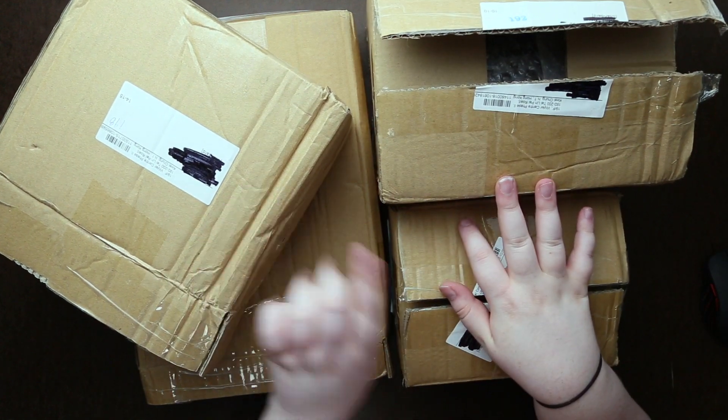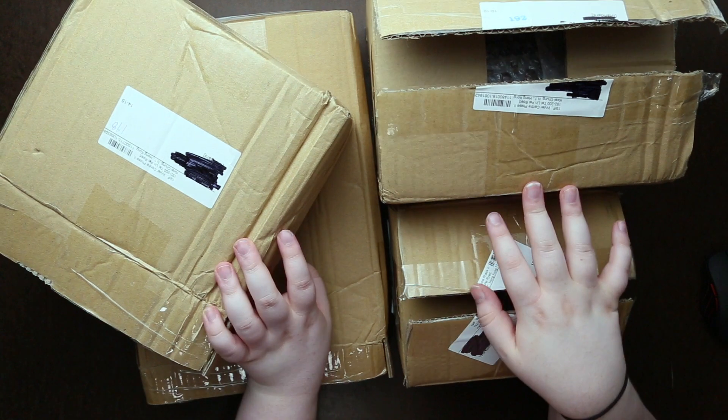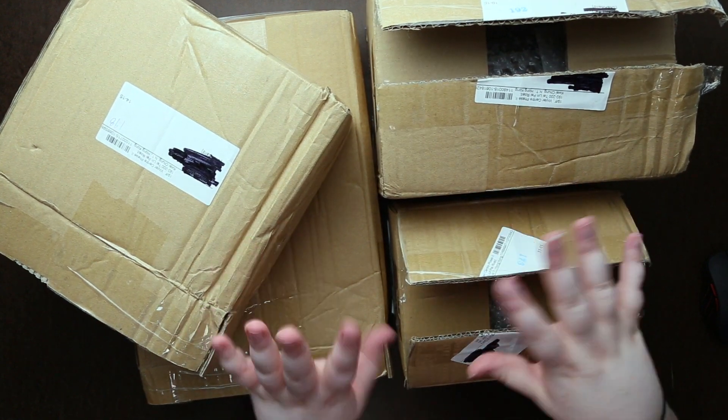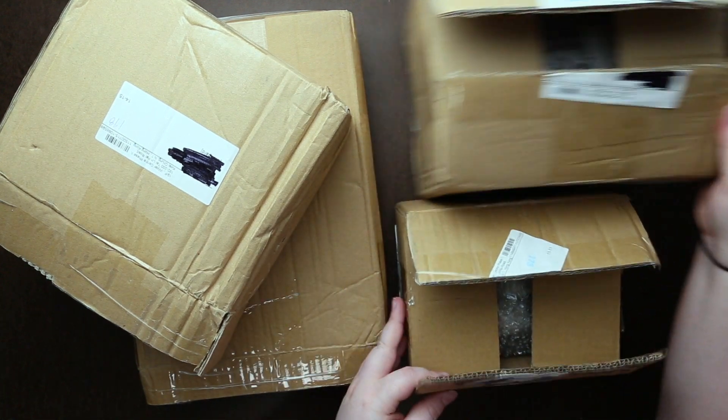Hey guys, so four packages this time, all from YesAsia. I was just waiting on one more package to come today, that's why this is going up a little bit late. I'm going to start with this package here on the bottom and then we'll do these other ones.